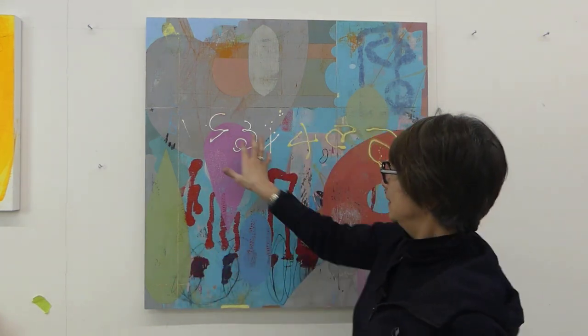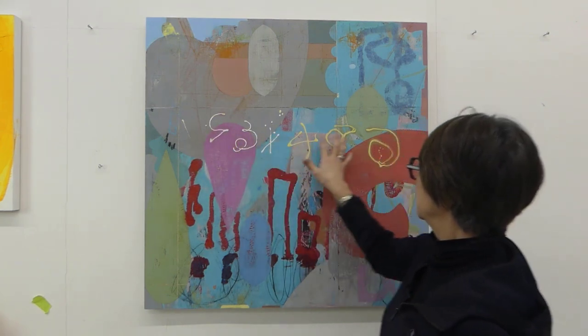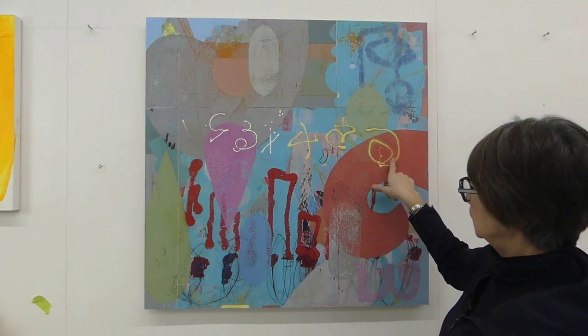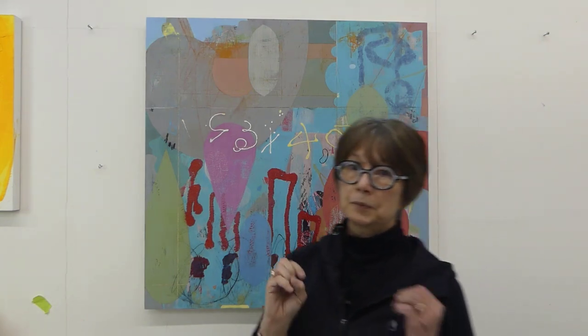What I loved about the sanding on this one is that these became white again, and this became yellow again. So even though I painted red over the yellow, the yellow is again revealed and it's going to pop forward again. I'm just going to keep proceeding with this painting, and I'm going to begin that process of less is more.